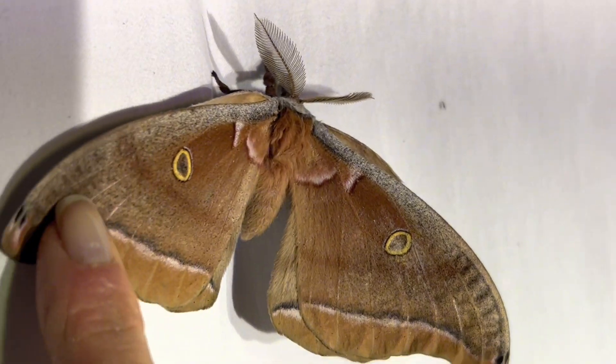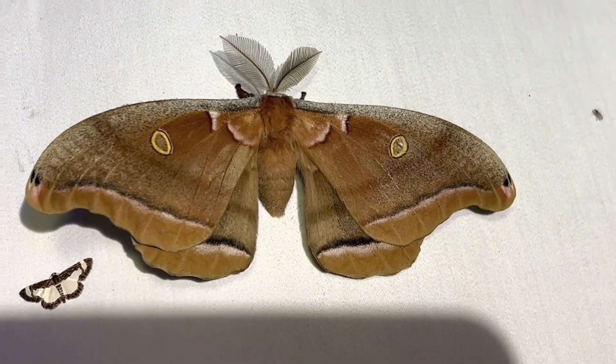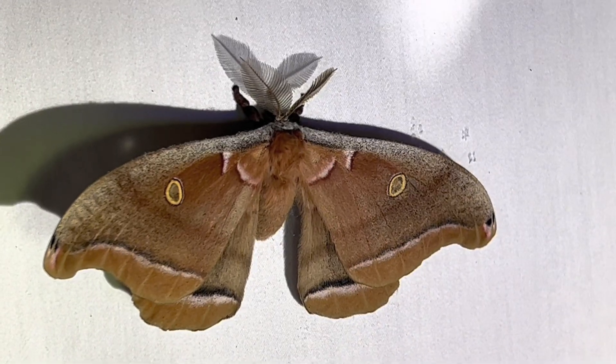So let's see if he will let us take a look. Here he is — a beautiful mix of caramels, tan, magenta, and black with circular yellow windows in his wings.